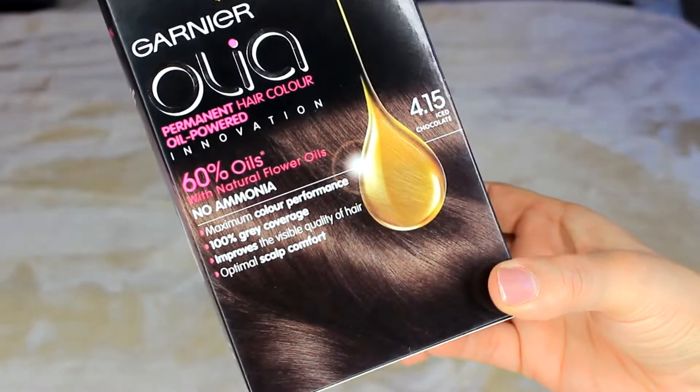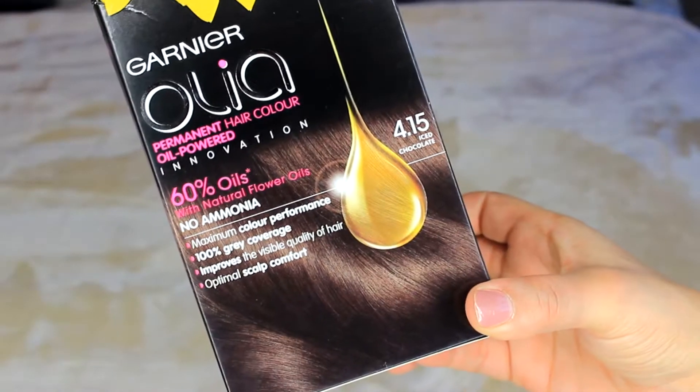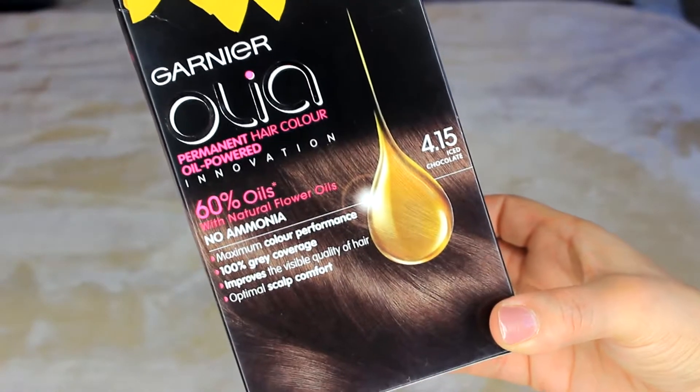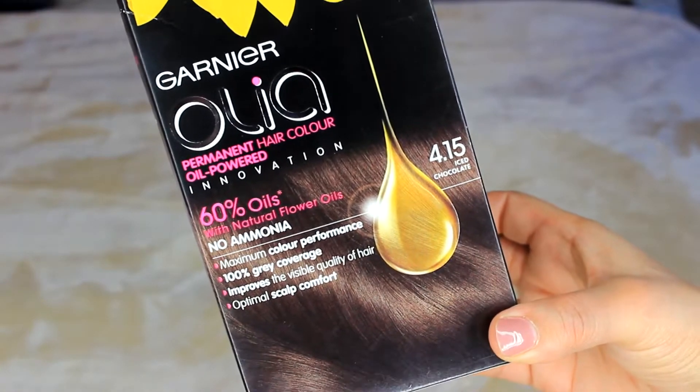My last product is the Garnier Olia Permanent Hair Color with no ammonia. It has 60% oils and is supposed to cover all grays — I have quite a few, especially on my left side. This is my go-to hair dye: it doesn't strip my hair, it actually moisturizes it and leaves it looking very shiny and healthy.